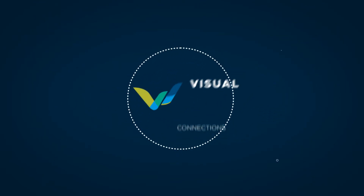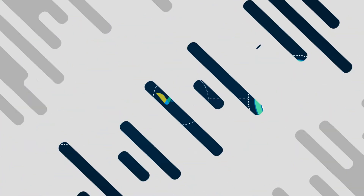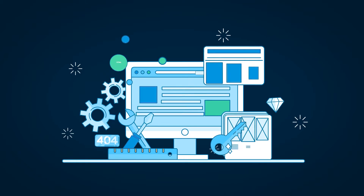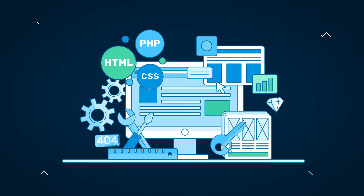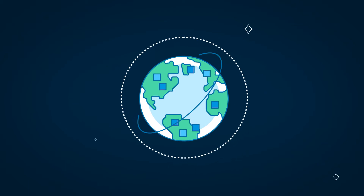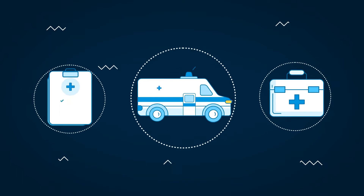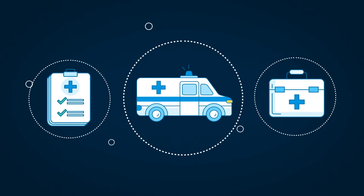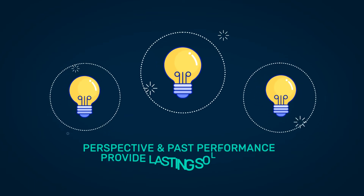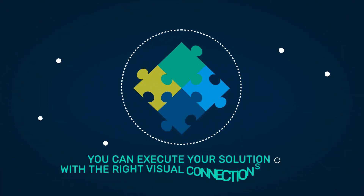Visual Connections provides a spectrum of services that meets the needs of government and commercial clients. We have what you're looking for — whether project and portfolio management, system integration, IT services, Section 508 remediation and training, telecommunications and cabling, medical supplies and services, or any other mission critical project. Perspective and past performance provide lasting solutions. You can execute your solution with the right Visual Connections today.